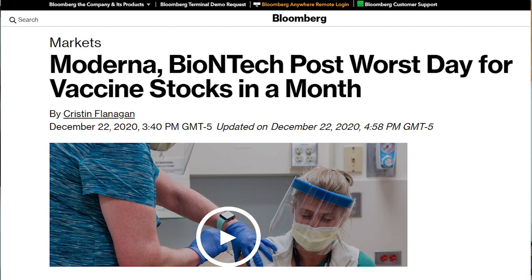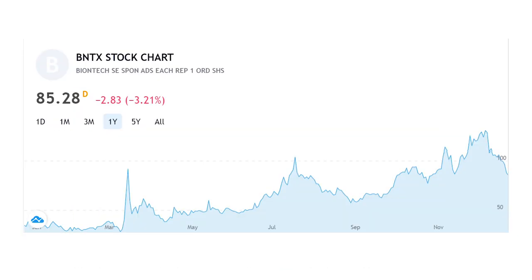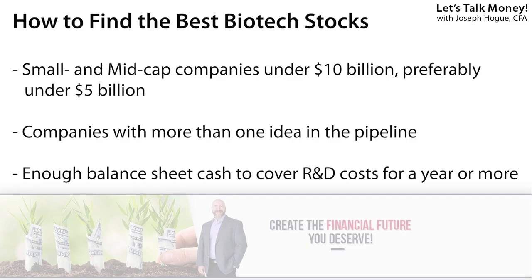For example, this is a problem for investors in BioNTech, ticker BNTX, the partner for Pfizer's COVID vaccine. The shares shot up 265% on that partnership and through early December approval, but are now down 35% because there just isn't much left in the pipeline for that company. You also want to take a look at the company's balance sheet to make sure it has enough cash to survive while it develops those blockbuster products. Most small biotechs are going to have more cash on the balance sheet than their debt, and you also have to compare that with cash outflows for R&D to make sure they can survive those years of development.